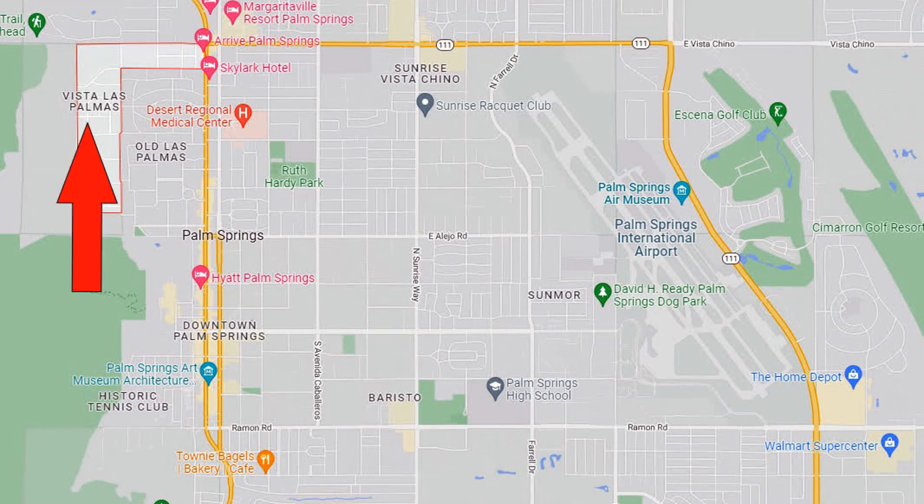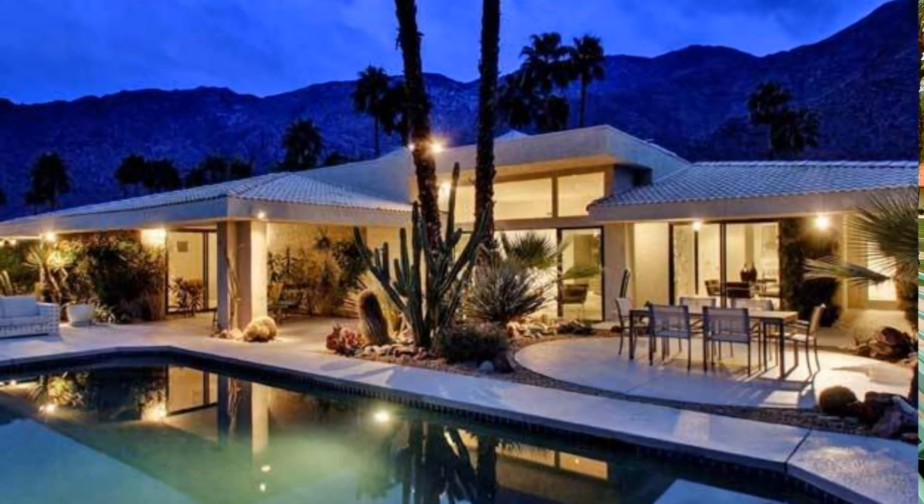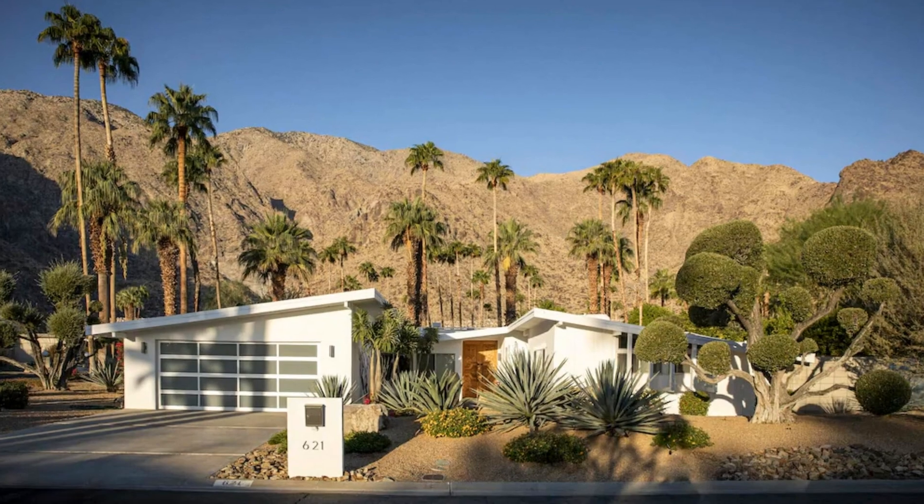Here is Vista Las Palmas, which is a stunning neighborhood of iconic mid-century homes. Hollywood celebrities discovered the neighborhood early in the last century, around the same time that residential air conditioning was making its debut. Entertainers and performers still own homes here today.